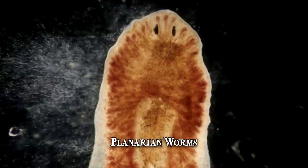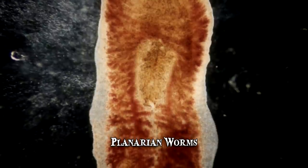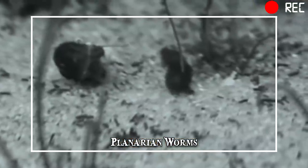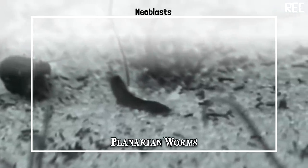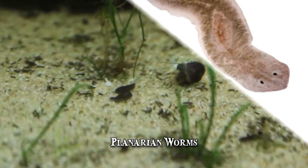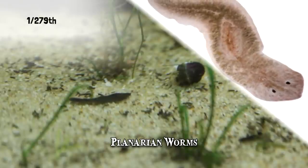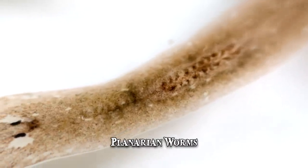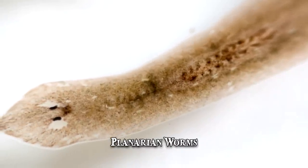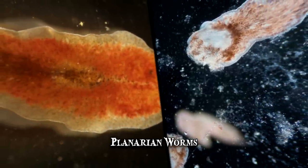Number 3: Planarian Worms. The planarian is a flatworm that has earned the reputation of being immortal under the edge of a knife. These creatures possess incredibly potent stem cells called neoblasts, which have the ability to create all the necessary cell types if a piece of the planarian is severed. A complete new organism will form from as little as 1/279th of the original planarian. Interestingly, the piece doesn't have to be completely severed in order for regeneration to commence. If the head of the planarian is cut in half but each part is still attached to the body, the creature might regenerate and keep on living with two heads.